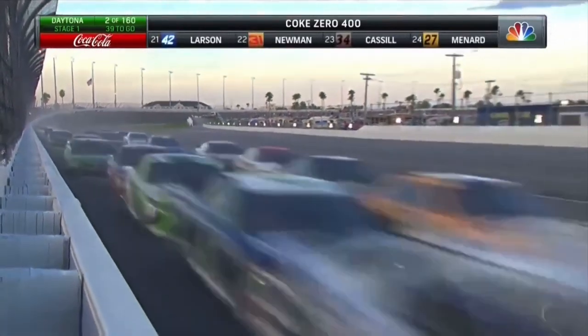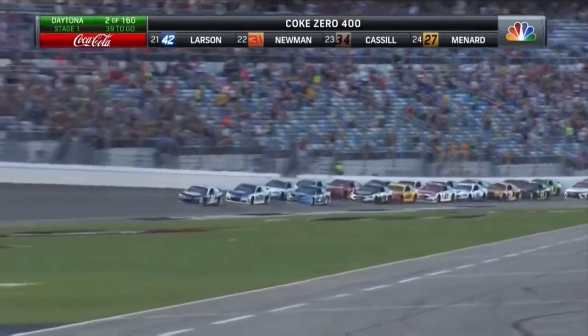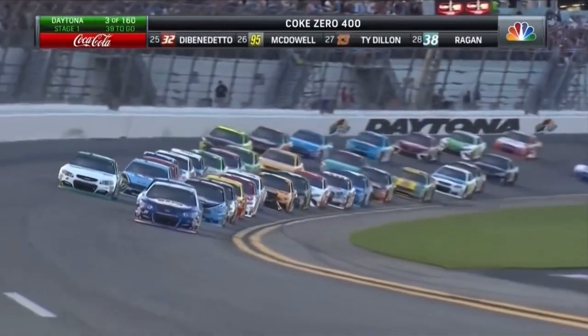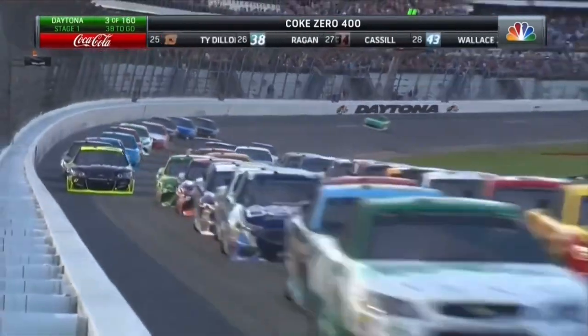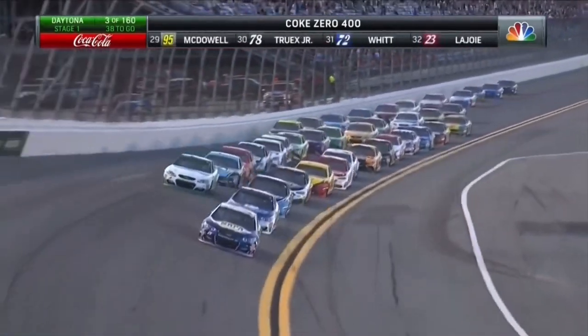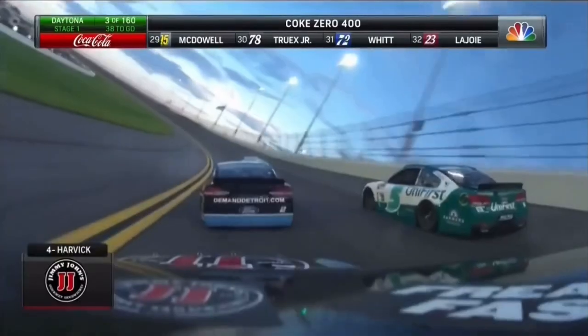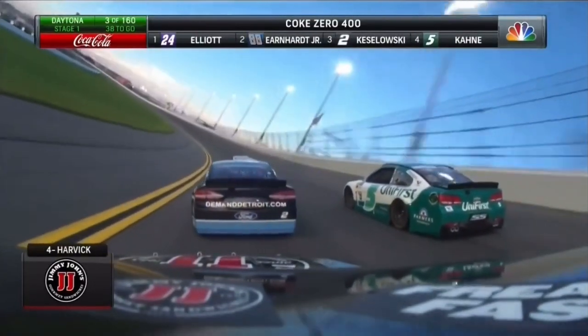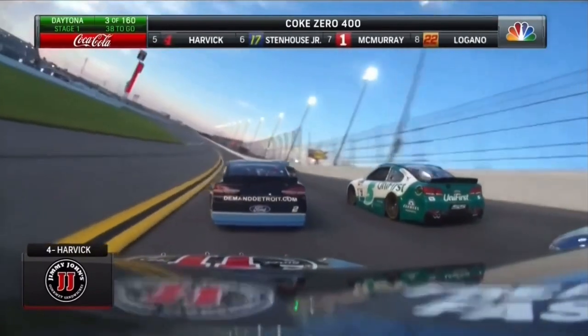Two by two all the way back, and now three-wide racing as they come through the tri-oval. Speed here at Daytona — just unbelievable. 200 mile-per-hour averages, tight-knit in this pack. You see some cars sparking from time to time — very normal, very expected. Low air pressure at the start of these runs.